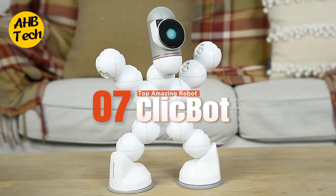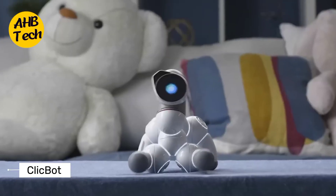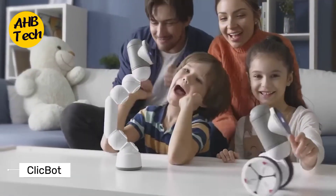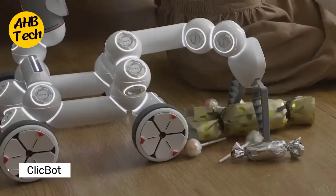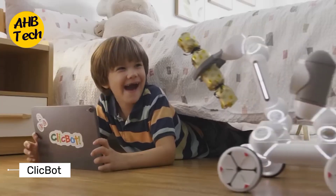7. ClickBot. Craving a robotic confidant? This AI companion uses emotional intelligence to understand your feelings and offer support. Think of ClickBot as a non-judgmental therapist who happens to be adorable and rolls around on wheels.